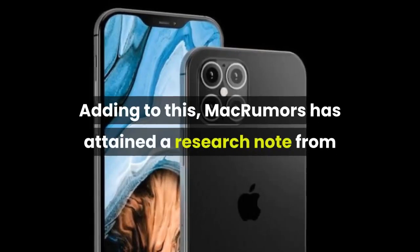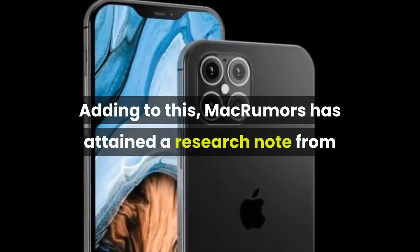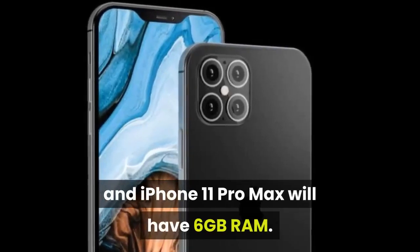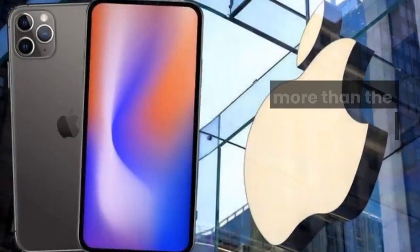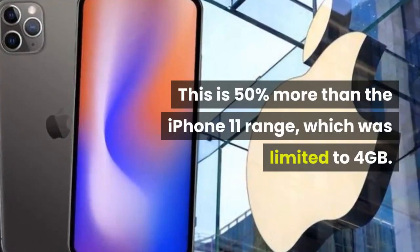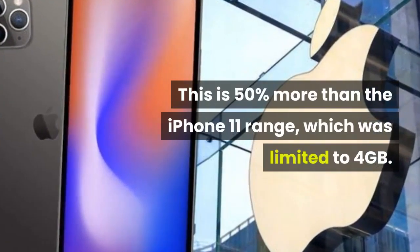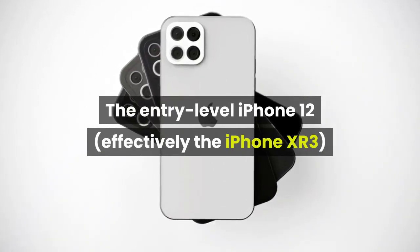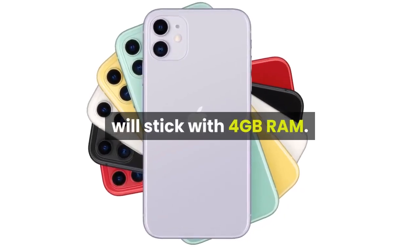Adding to this, MacRumors has attained a research note from UBS analysts revealing the iPhone 12 Pro and iPhone 12 Pro Max will have 6GB RAM. This is 50% more than the iPhone 11 range, which was limited to 4GB. The entry-level iPhone 12, effectively the iPhone XR3, will stick with 4GB RAM.